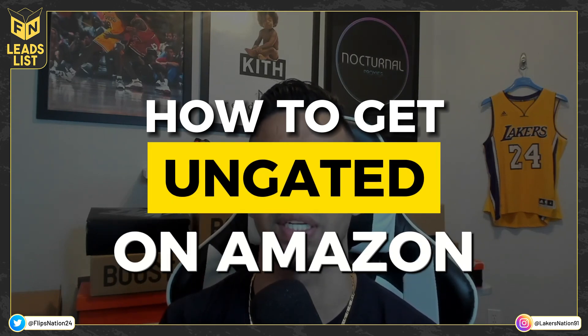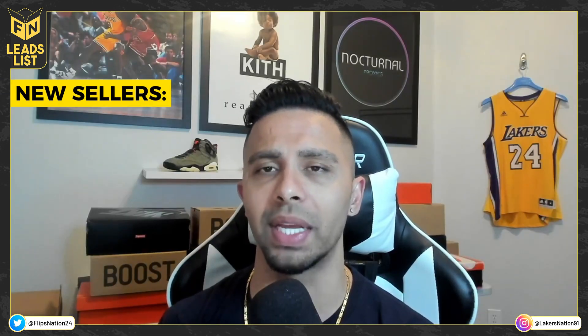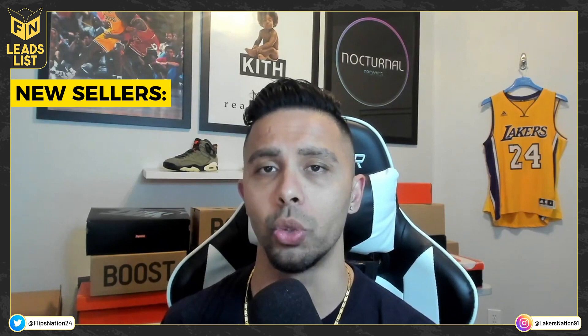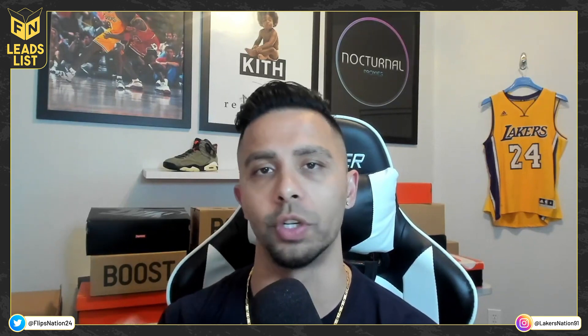Amazon has been a little more lenient on ungates lately, so that should give you a good chance. Here's some quick information for new sellers: Amazon is going to require an invoice with at least a minimum of 10 units. That invoice must show a billing address and name that matches exactly what's on your Amazon Seller account. It also needs to have the manufacturer, distributor, or online retailer's name and address, and must show a date within the last 180 days.